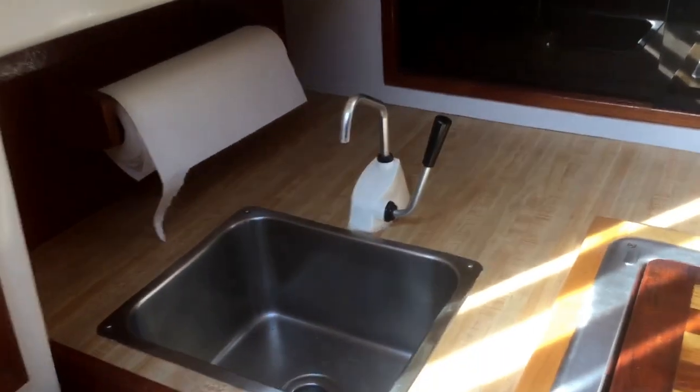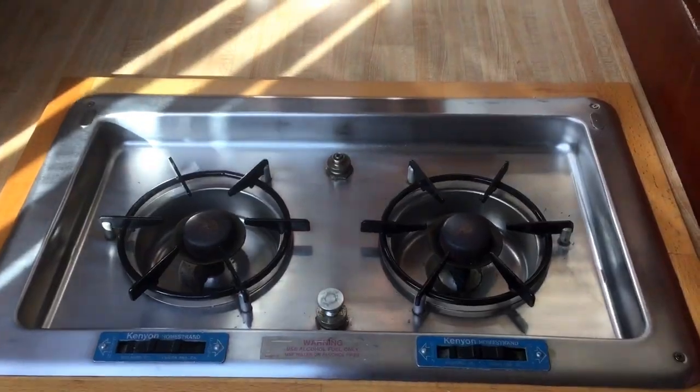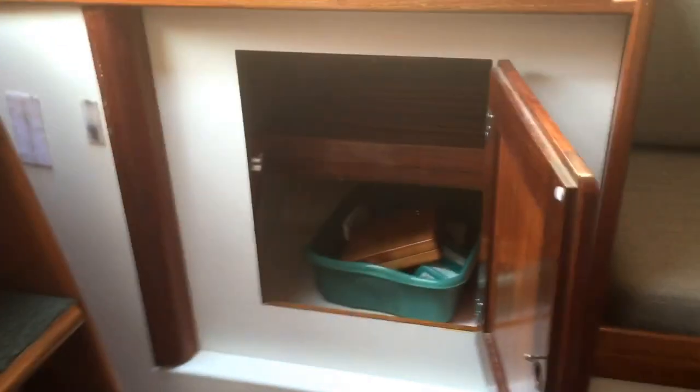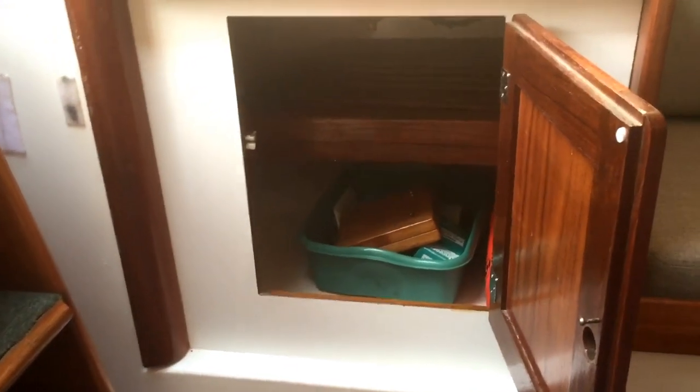On the port side of the galley you have a sink with a hand pump and a very nice two-burner Kenyan alcohol stove. Works very well. Underneath the stove you have just enormous storage there for pots, pans, dishes, or anything else.